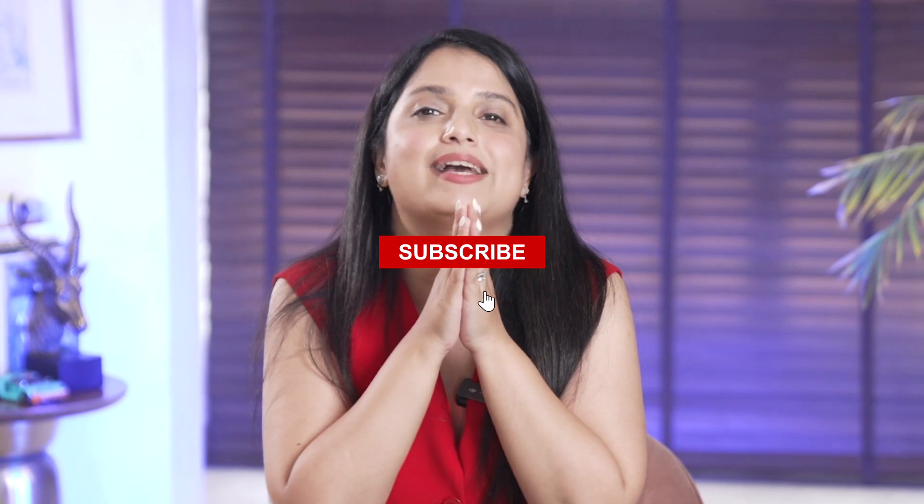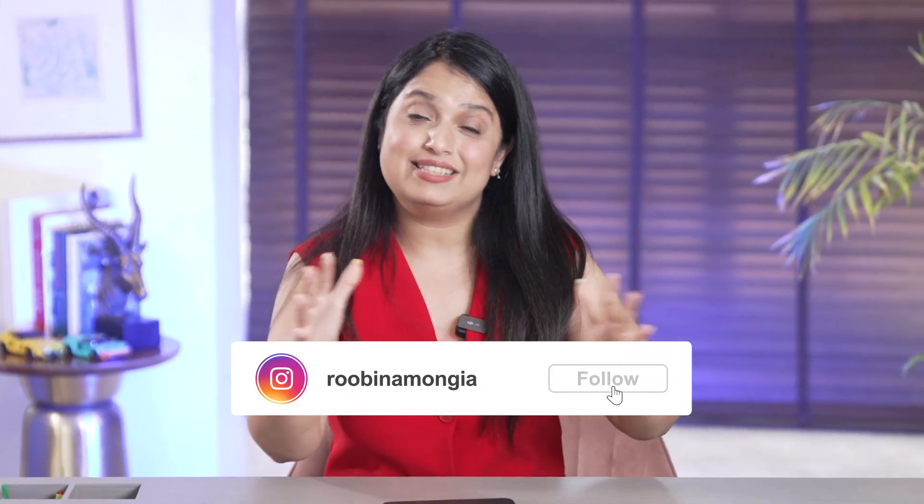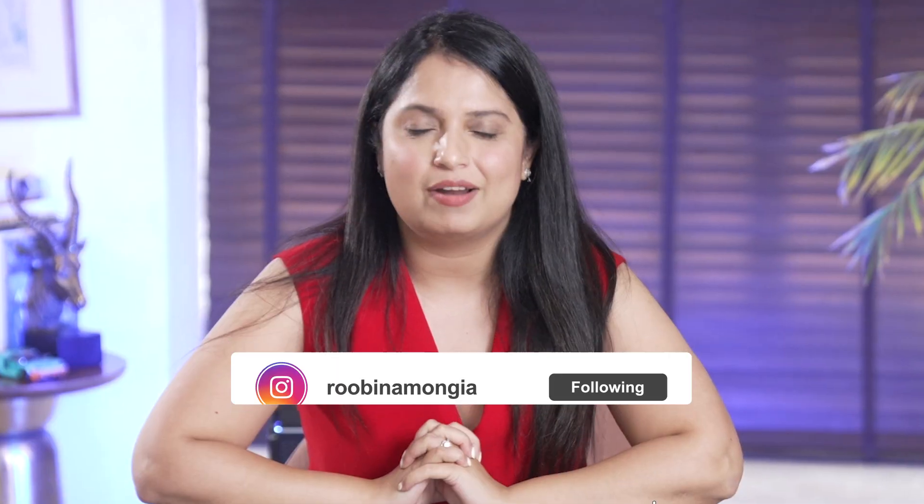But one thing is for sure — Apple's AI-driven future is very bright. If you enjoyed this early look at iOS 18.1 developer beta, hit the like button, subscribe for more tech insights, and leave a comment below with your thoughts on these new Apple Intelligence features. Thanks for watching, and you can follow me on Instagram as well.